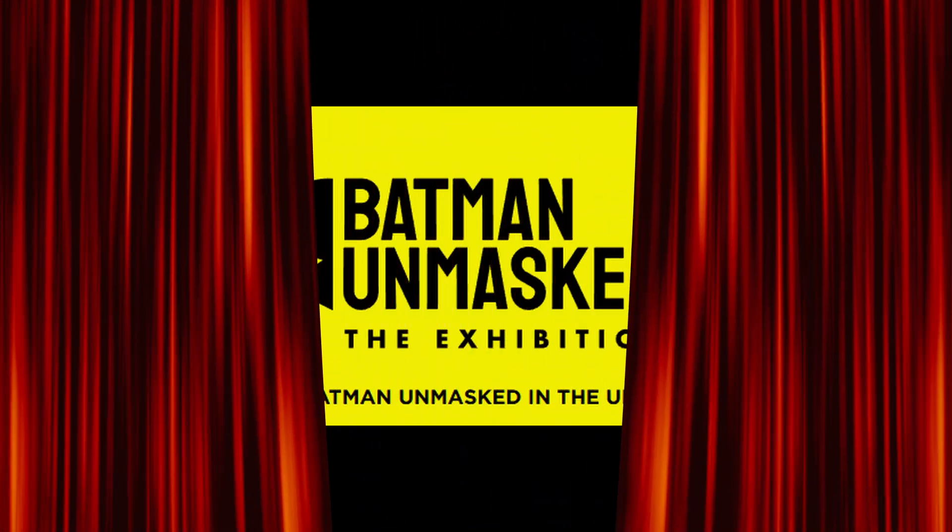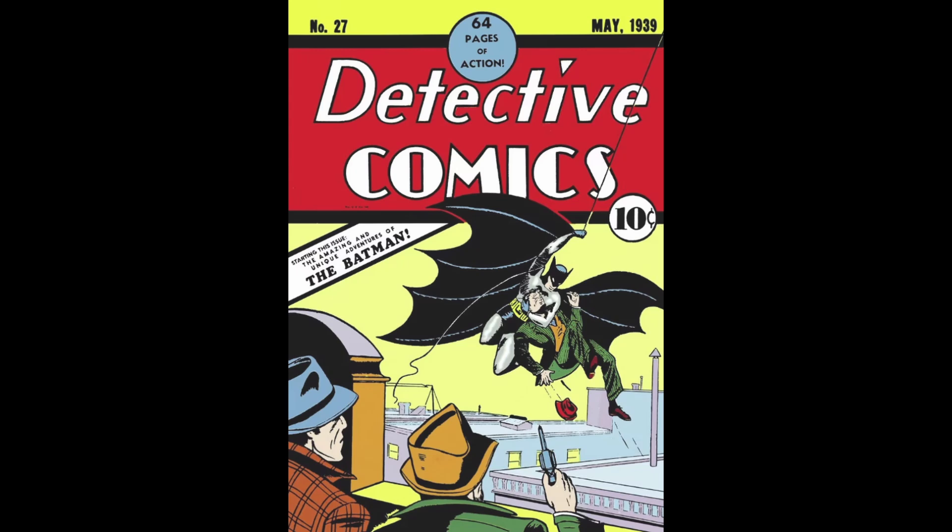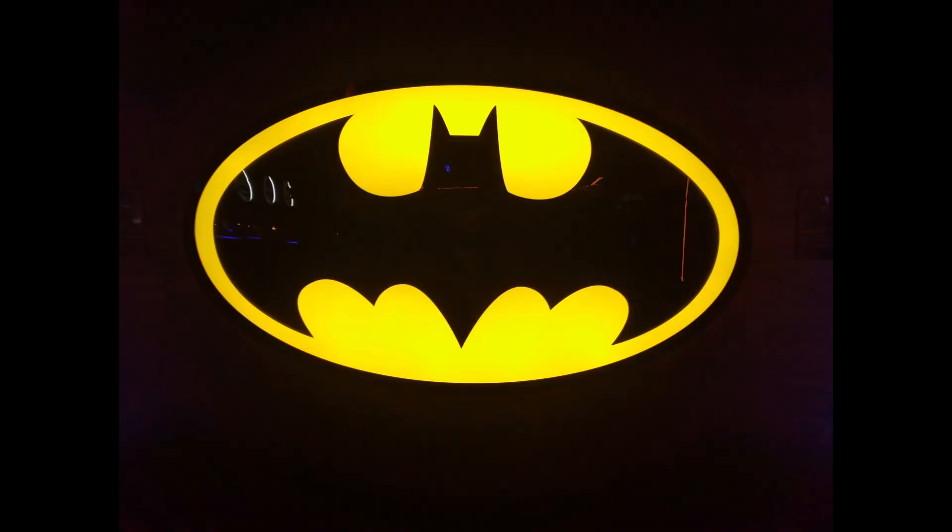This year marks Batman's 85th anniversary — quite an age milestone. It began with a six-page story called The Chemical Case Syndicate in 1939's Detective Comics No. 27. Those six pages have led to multiple blockbuster films, TV shows, video games, billion-dollar merchandise, and massive brand recognition all over the globe.